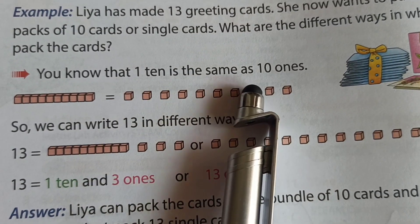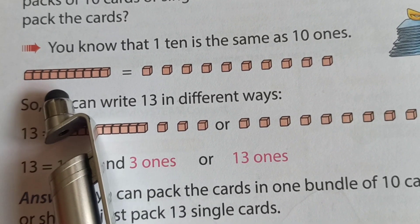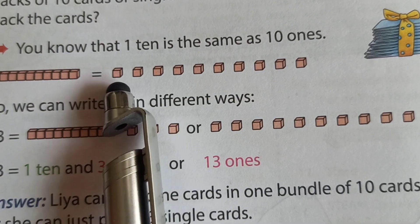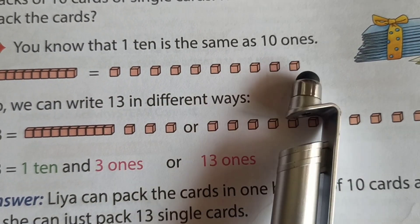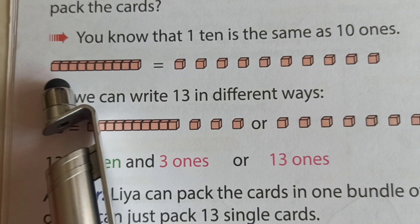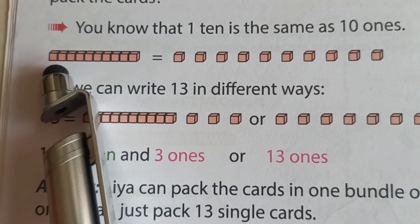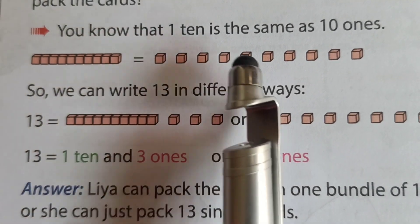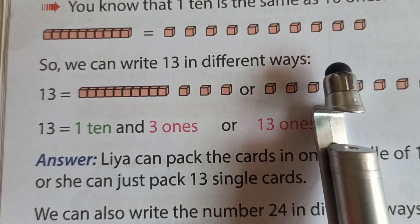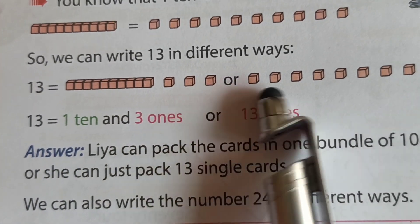You know that one 10 is the same as 10 ones. See here — 1, 2, 3, 4, 5, 6, 7, 8, 9, 10 ones equals one ten. So we can write 13 in different ways. First: 13 is equal to 1 ten and 3 ones. Or 13 ones. That type.